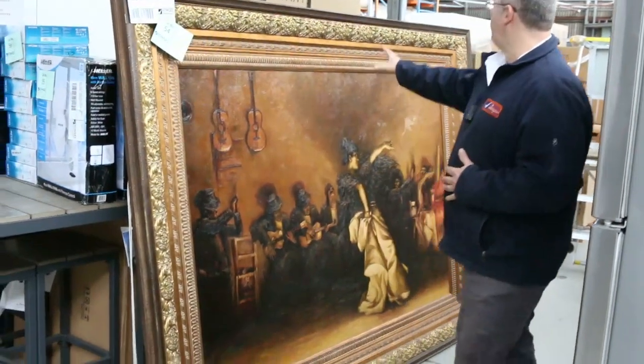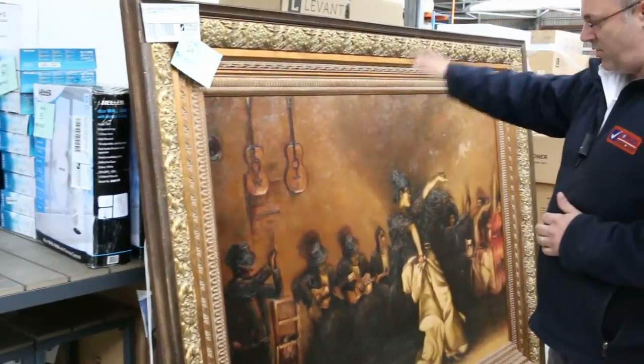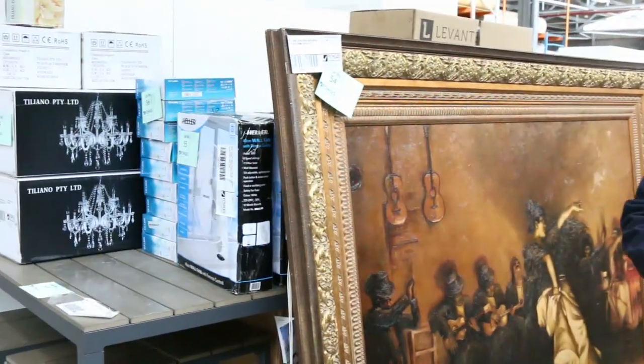Hi there and welcome to the auction preview for the Home Renovation Auctions for Wednesday the 30th of May 2018. To get us started we've got this lovely great big painting, a very ornate framed painting. This is unreserved — a big oil painting so we'll kick that off wherever. Something a little bit different for this week.